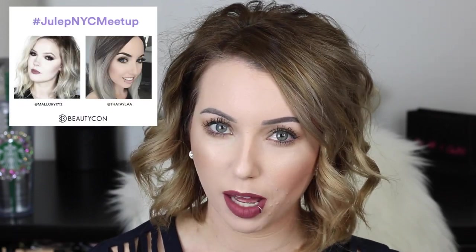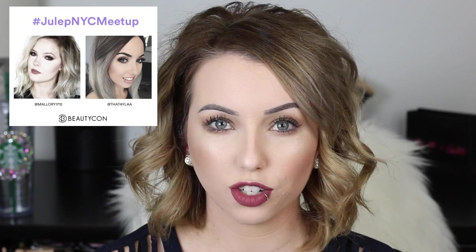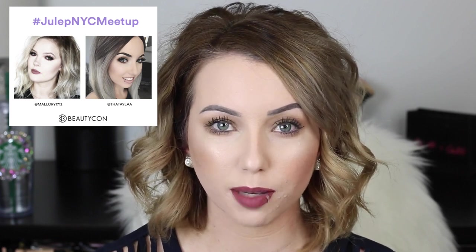This video will be going up right before I leave for New York. If you're in the New York area, I'm doing a Bayrito meetup and a Malpal meetup. Mallory1712 and I are doing a meetup with Julep on September 30th — I'll have all the details down below. The Foundation Friday playlist will also be linked below. I do a new first impression video every single Friday, so if you want to see how this foundation applies and wears throughout the day, just keep watching.